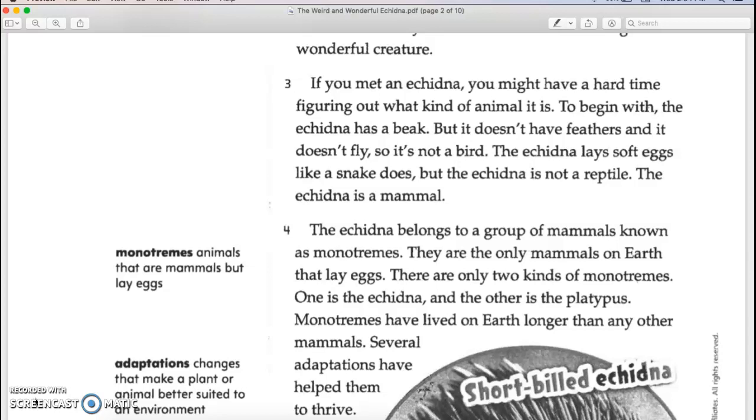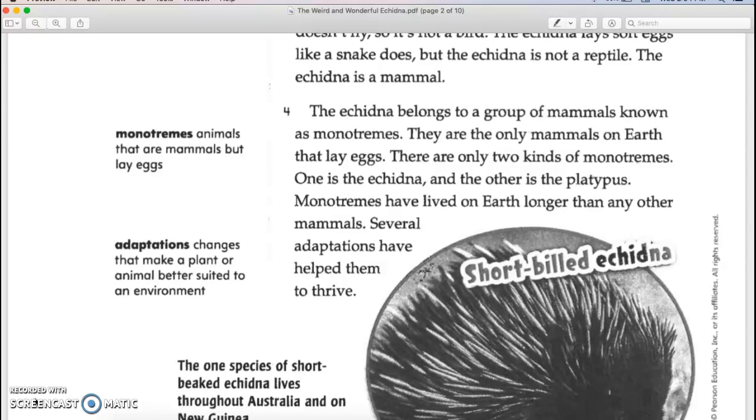If you met an echidna, you might have a hard time figuring out what kind of animal it is. The echidna has a beak, but it doesn't have feathers and it doesn't fly, so it's not a bird. The echidna lays soft eggs like a snake does, but the echidna is not a reptile. The echidna is a mammal.